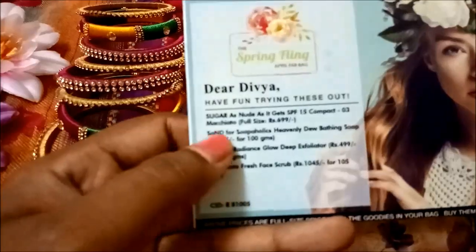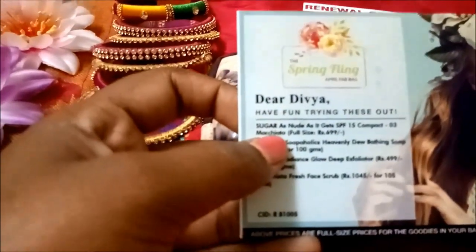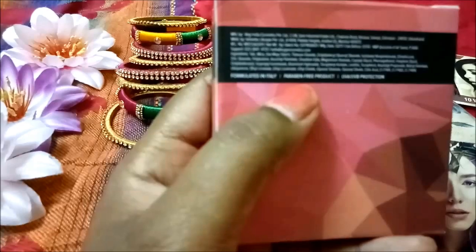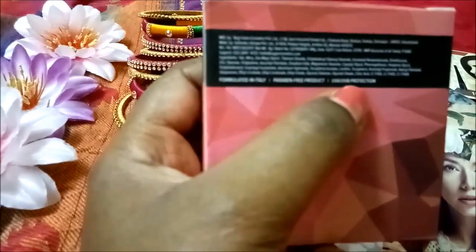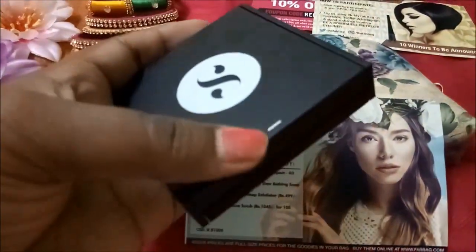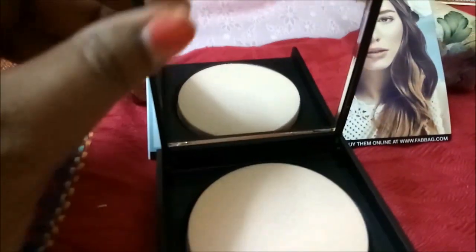So here are all the contents of what we have. The first one is the Sugar 'As Nude As It Gets' compact, which is SPF 15 — that's really nice. I selected shade 03 which is Macchiato. The box is so pretty; it's formulated in Italy and it's a paraben-free product. SPF 15 protects you from UVA and UVB. The packaging has a matte finish and is magnetic, and it has a big, very clear mirror.